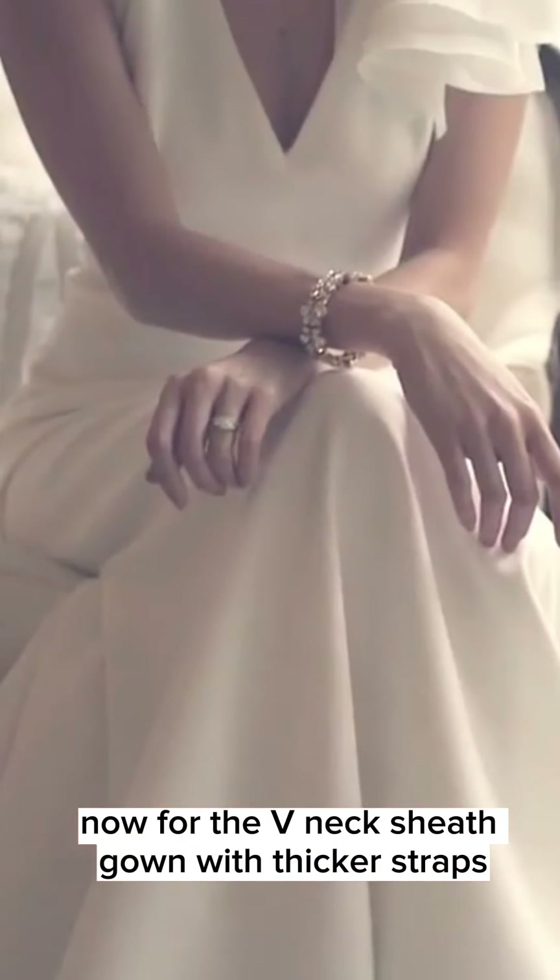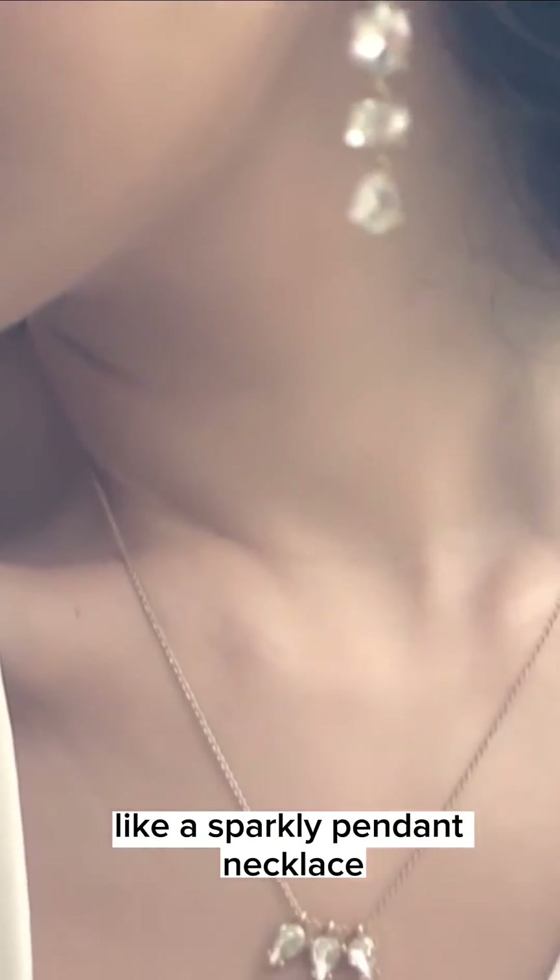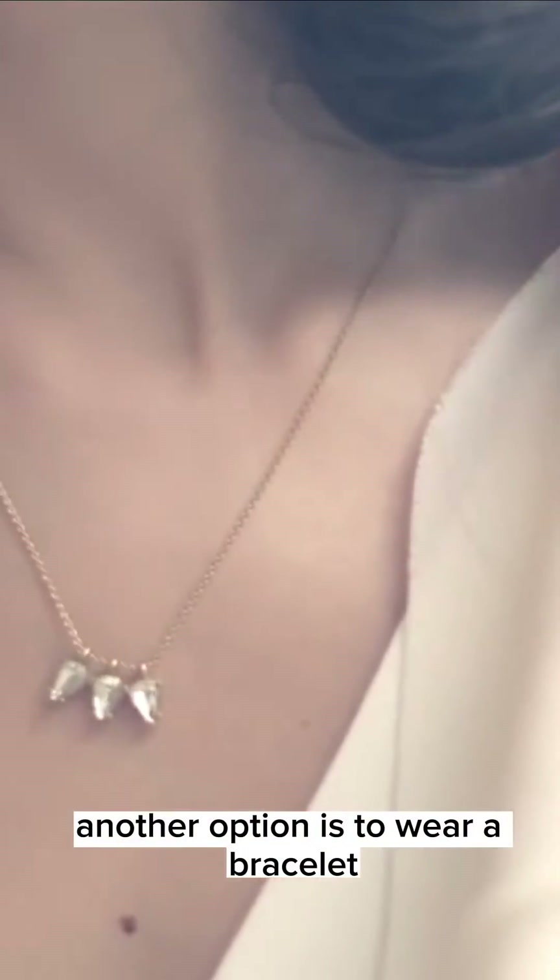Now for the v-neck sheath gown with thicker straps, you want to stick with dainty and delicate necklaces, like a sparkly pendant necklace. Another option is to wear a bracelet with a crystal collar instead.